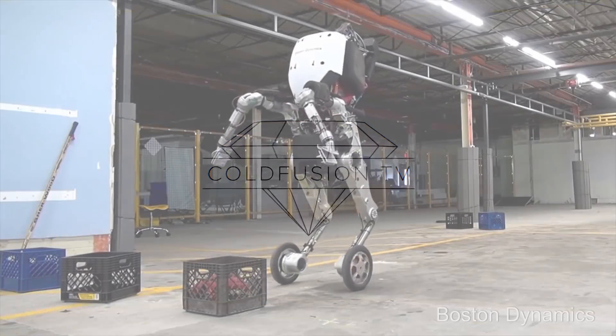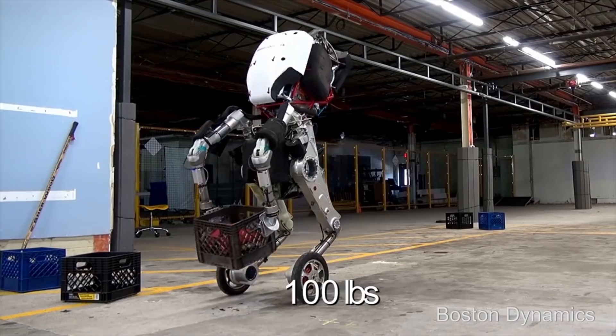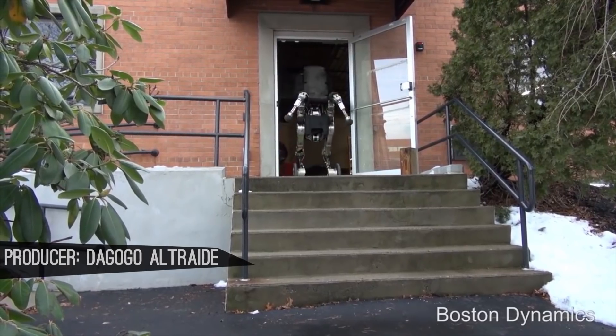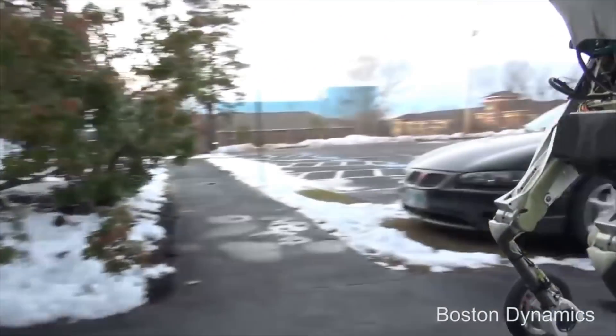In previous videos we've already covered Handle — it's a two-meter-tall robot that weighs 105 kilograms and can carry a 45-kilogram payload, all automatically without human intervention. This is thanks to artificial intelligence and its depth perception cameras.